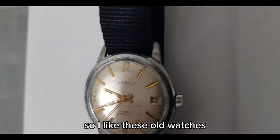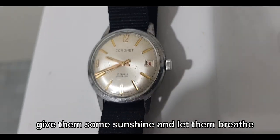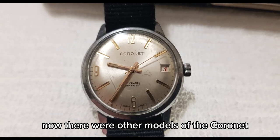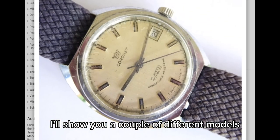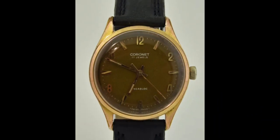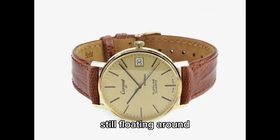So I like these old watches, bring them out, give them some sunshine and let them breathe. Now there were other models of the Coronet. I'll show you a couple of different models that I found online. There's this dark brown one — there are a few models still floating around.